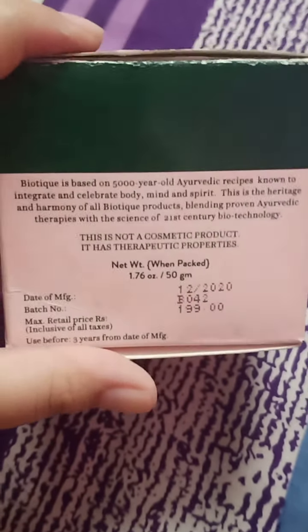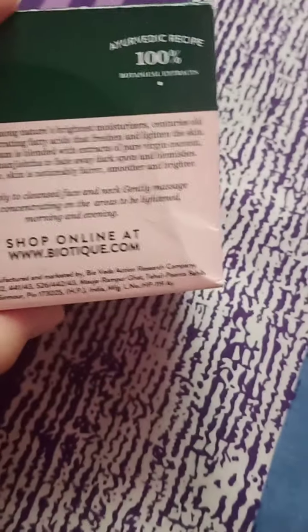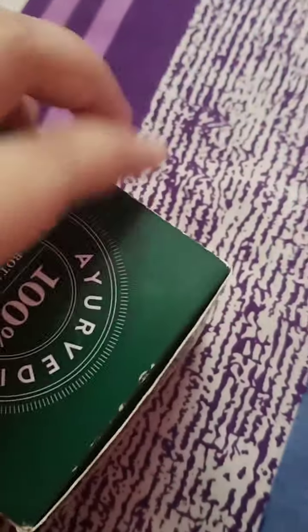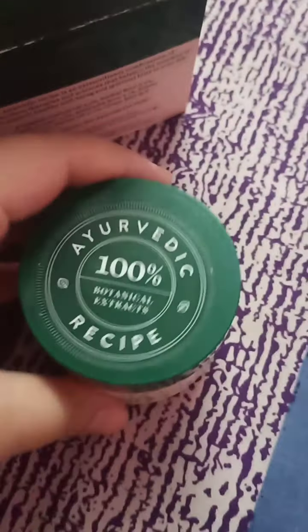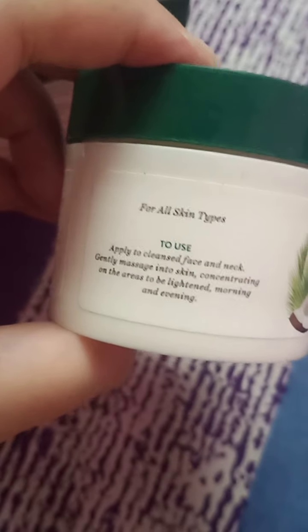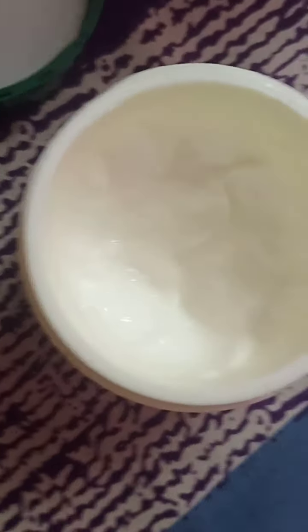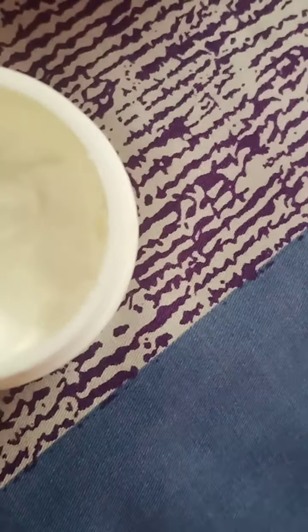I'll put the link in the description. It comes in the classic Biotech packaging — all its products, masks and creams, come in the same package. Now let's open the cream and see what it looks like. It is thick and white.